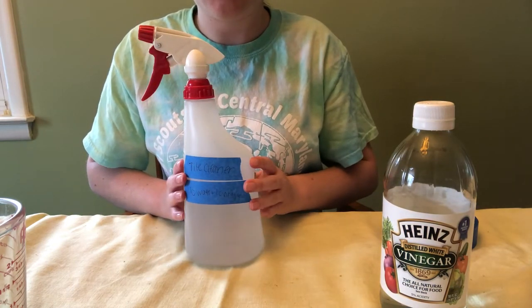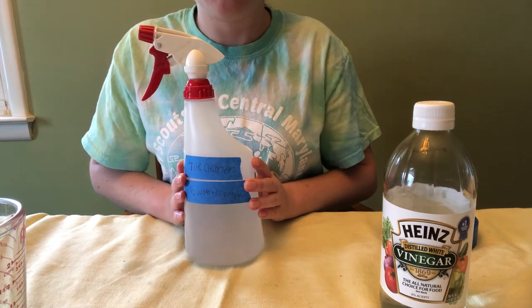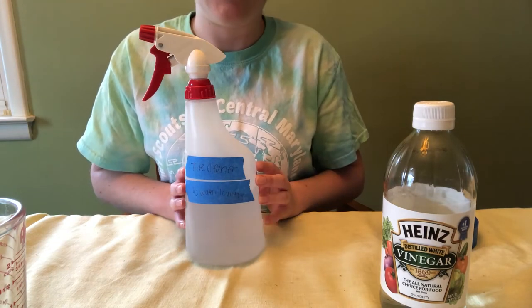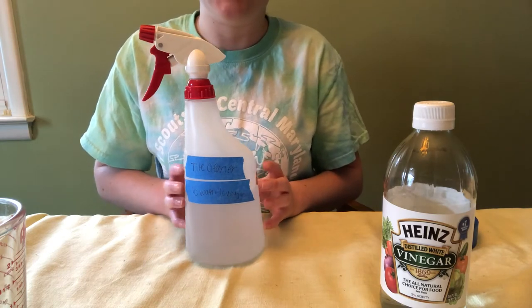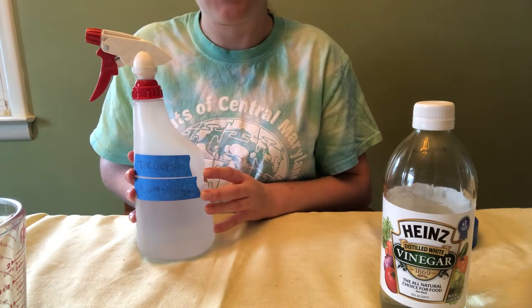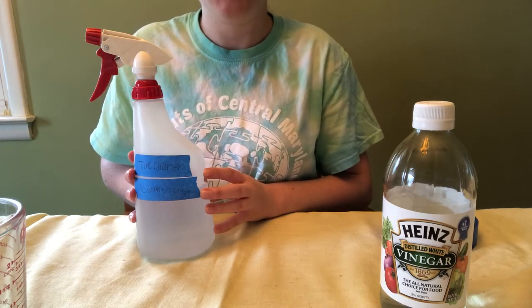This tile cleaner can be used in your kitchen, in the bathroom, anywhere. Make sure that you first use it in a small hidden corner so that you can see what kind of reaction it has to your tile before using it on a larger surface area.